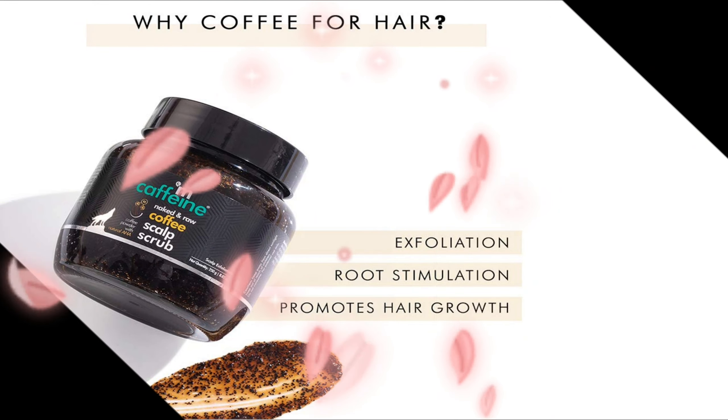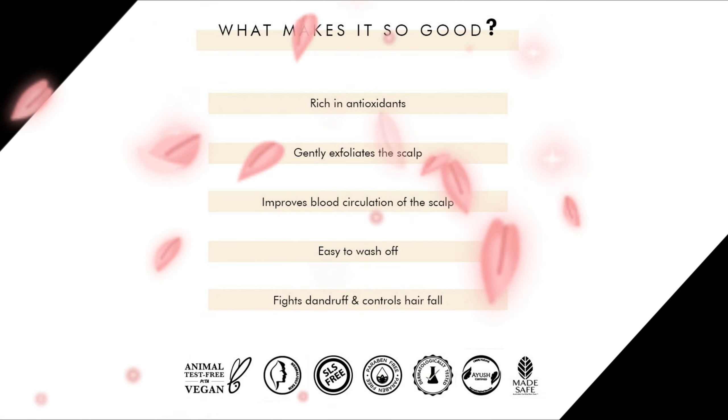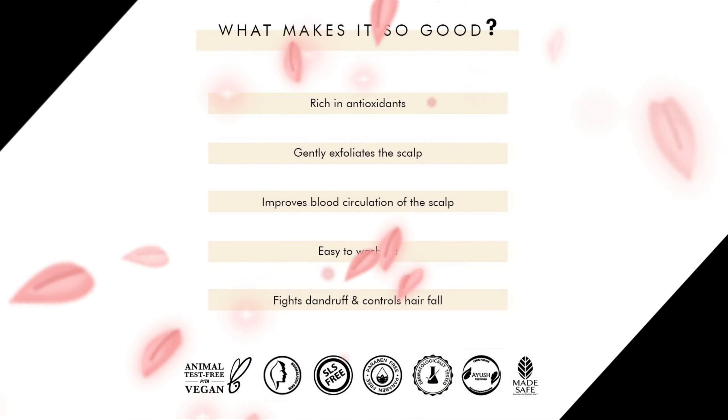A unique gel-based formula infused with real coffee particles. It exfoliates the scalp, provides 99% dandruff control, stimulates the roots, and soothes inflammation.